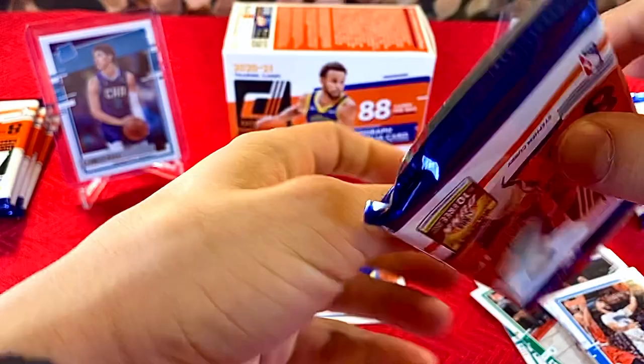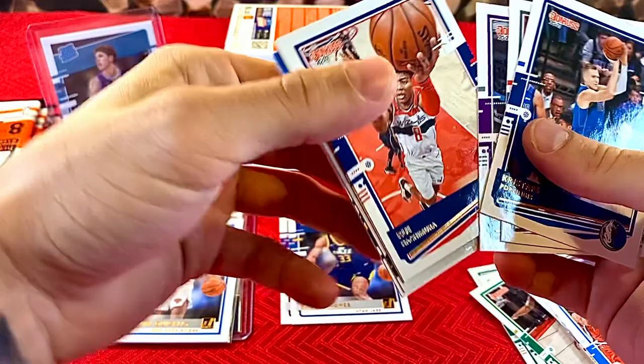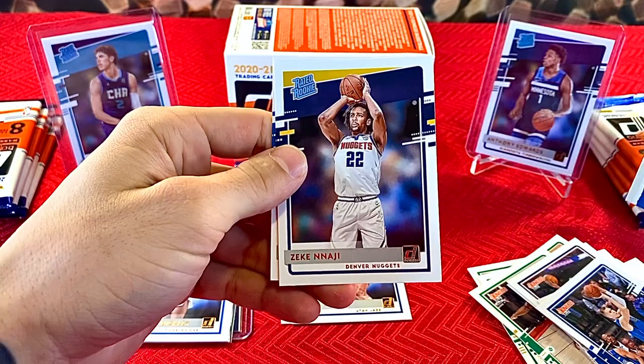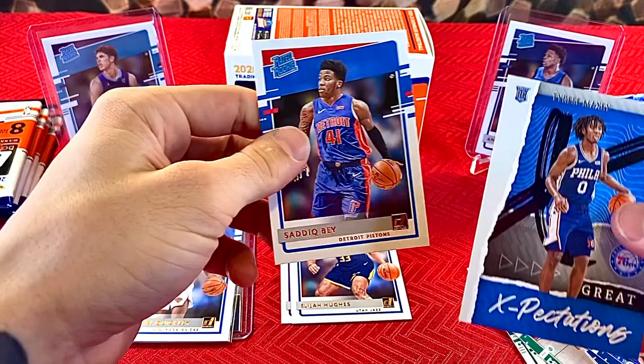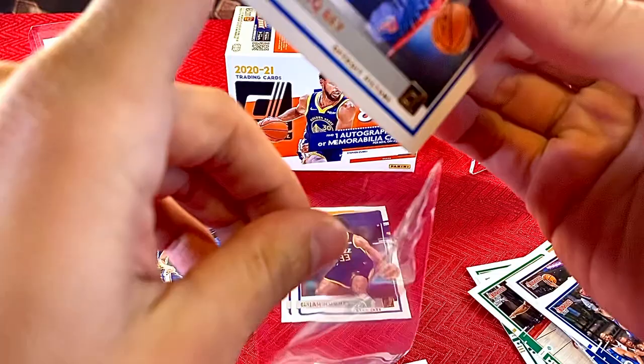Third pack: Chris Staples, Hassan Whiteside, Marvin Bagley, Rui Hachimura, KPJ, Tyrese Maxey Great Expectations — another pretty solid rookie. Followed by Zeke Nnaji and Saddiq Bey. Saddiq Bey has been putting up pretty good numbers too. So we've got four of the good rookie pulls so far — no complaints.